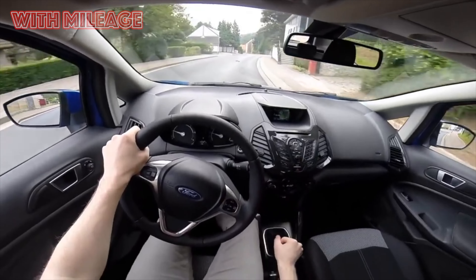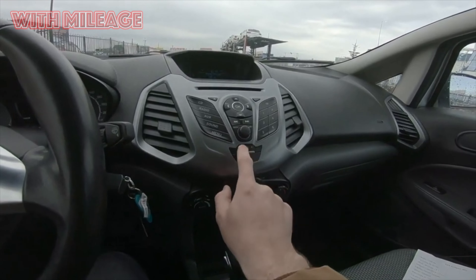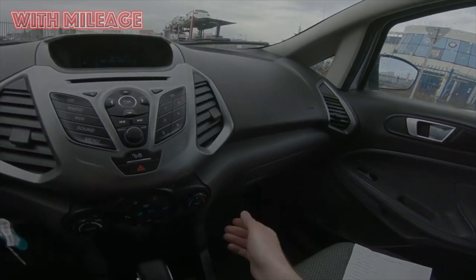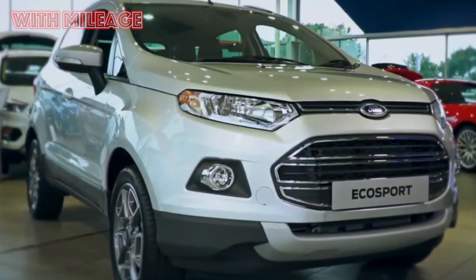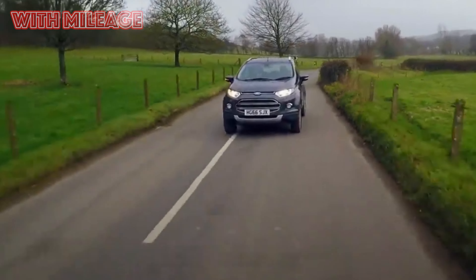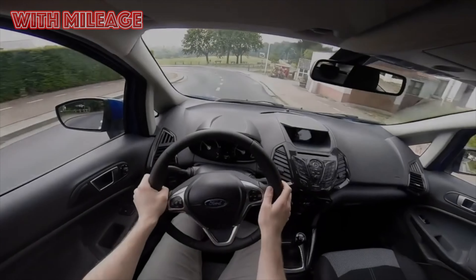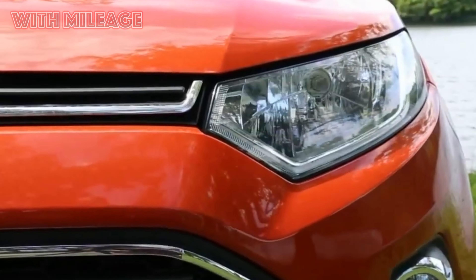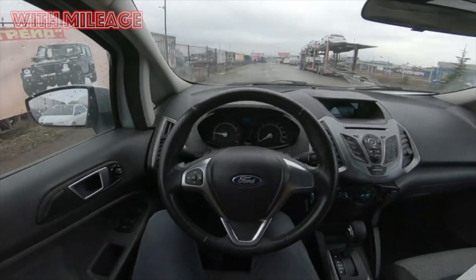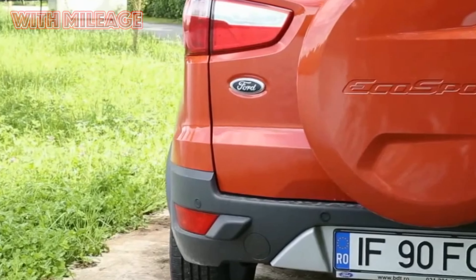Hate number three: PowerShift gearbox problems. There is probably not a single review by an owner of the Ford EcoSport 1.6 AMT that does not mention the PowerShift 6 DCT-250 robotic preselective dual dry clutch gearbox. This gearbox is well known in Russia since the Ford Focus 3rd generation was equipped with it, and it must be admitted that it did not prove itself well, damaging the reputation of both the model and the brand. Owners most often complain that after a certain mileage the box starts to jerk or kick — 'at 11,000, the box began to pull.'